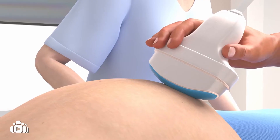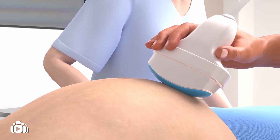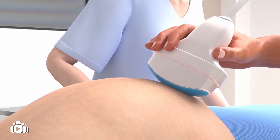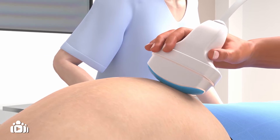A diagnosis of omphalocele can be made before birth using ultrasound, which is a way of obtaining images of your baby in the womb. Prenatal tests should be carried out to identify any associated anomalies.